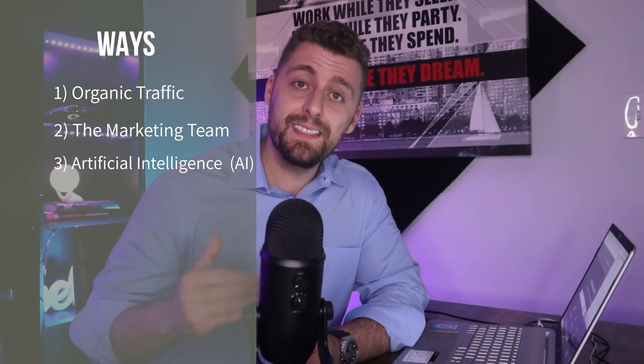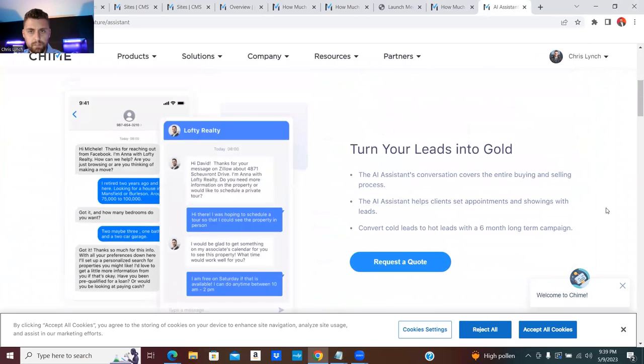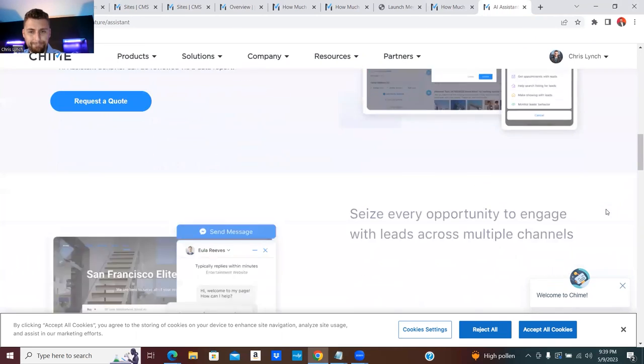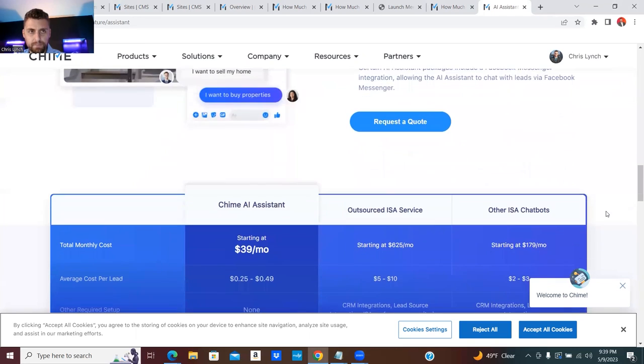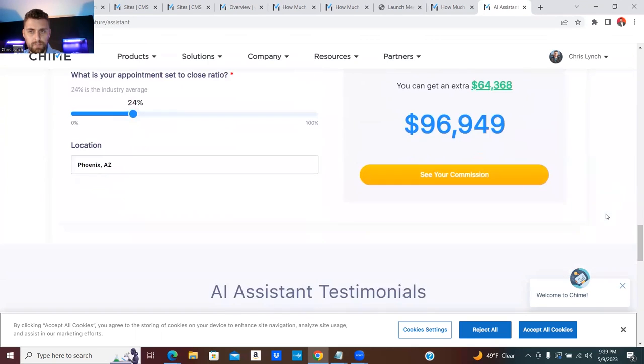The next one is artificial intelligence. Statistics show that 57% of lead conversion is determined by the quality of the lead and 43% is determined by how fast you get in touch with that lead. Having AI that works with you to start converting that lead and getting conversation going is a total game changer, especially if you're trying to grow a big listing business with leads coming in at all times of day. It can be hard to follow up within five minutes on every single lead, and having AI in the background that starts doing that for you is a total game changer.